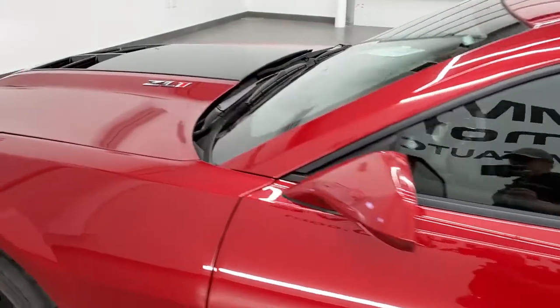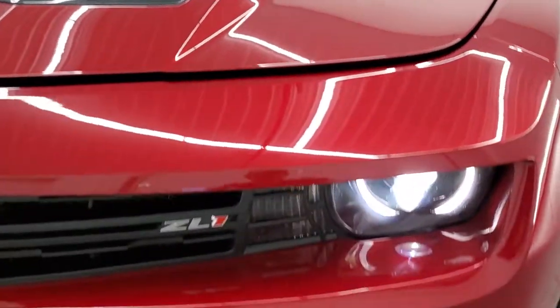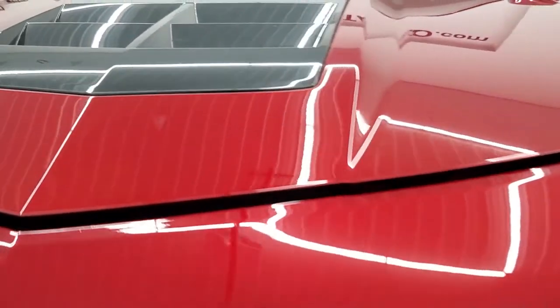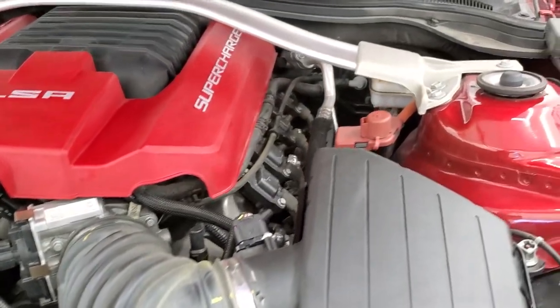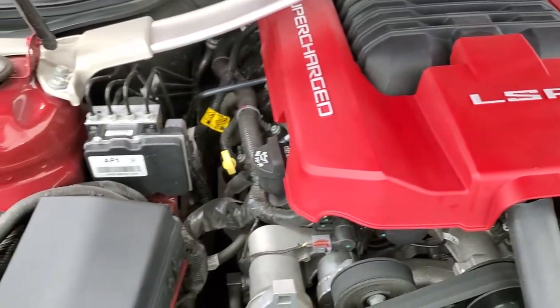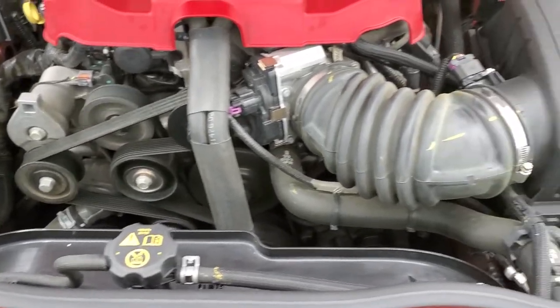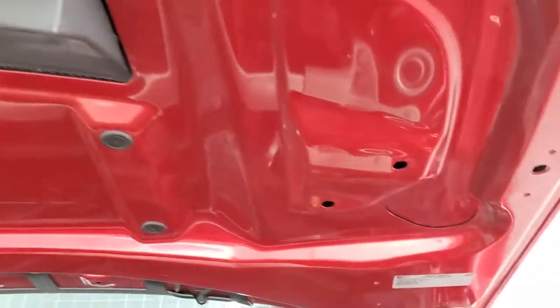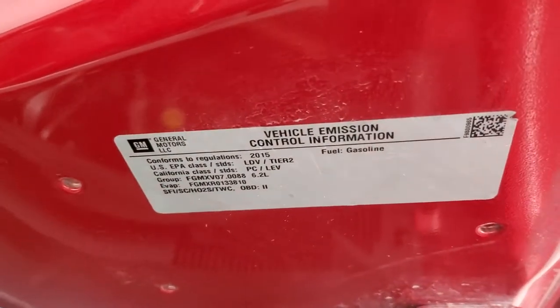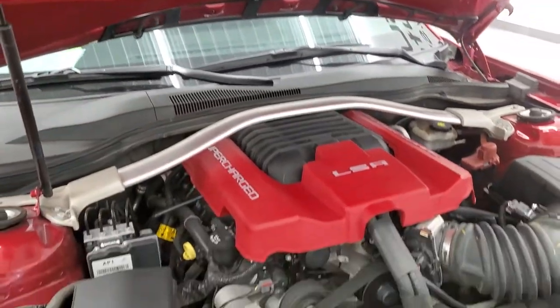I'd personally like to thank you for checking out the video today, and hopefully from this HD video you've been able to tell just how clean this car is all the way around, inside and out. Take a look at those HID headlamps there. Once again, this car has the 6.2 liter supercharged V8 motor — 580 horsepower. Engine bay is very clean, runs very smooth. It has been fully safetied and inspected by our service shop with a fresh oil and filter change. All the fluids have been checked and topped off, and this car is 100% ready to go.